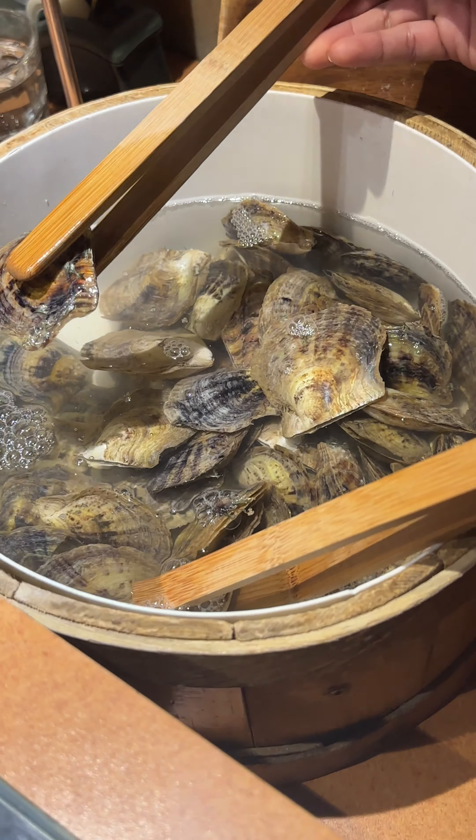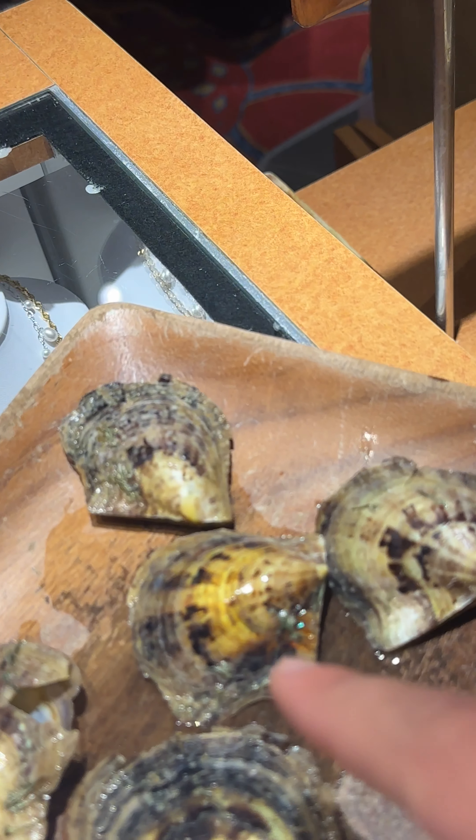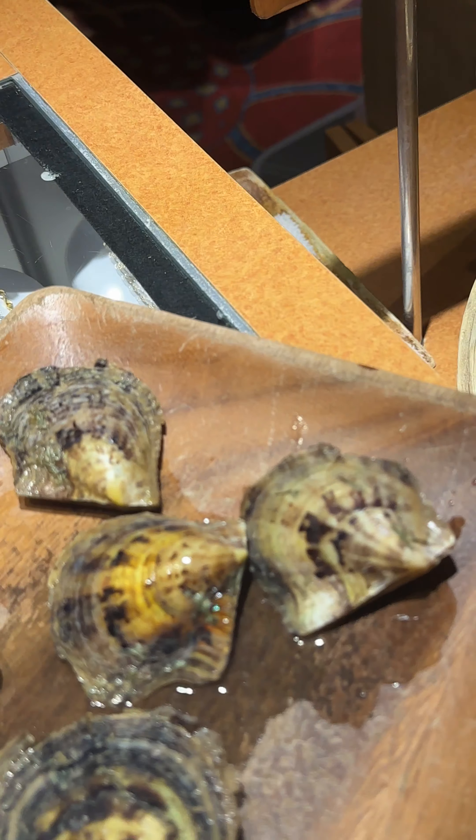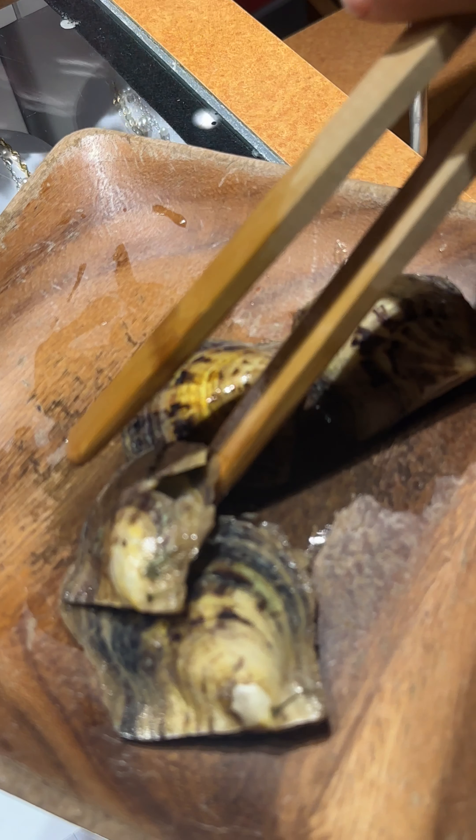Which one are you going to get? You choose. I'll go with this one — it makes it special. I love this one. It's got golden colors, really cool. That's going to be the winner. We choose together. Alright, let me help you place the others back down.